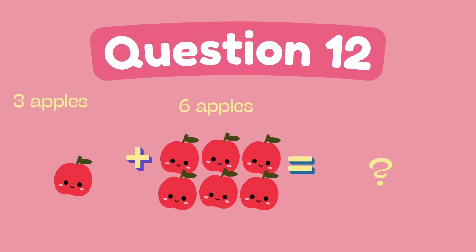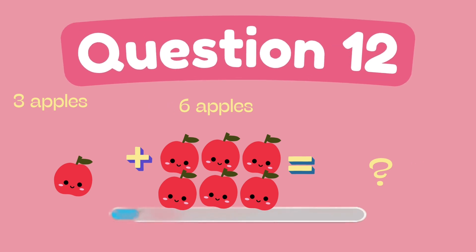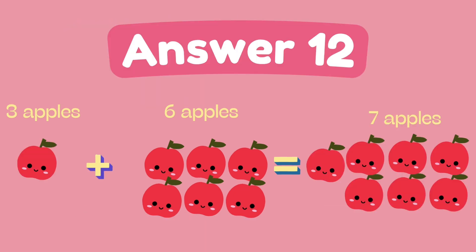What is one plus six? The answer is seven.